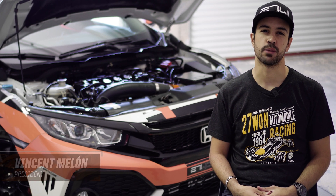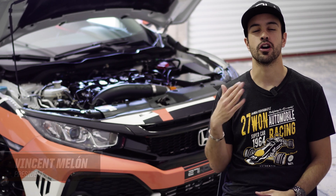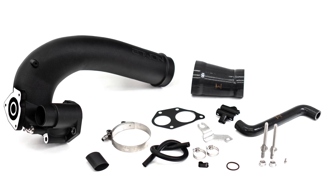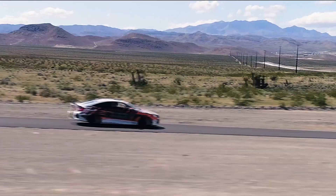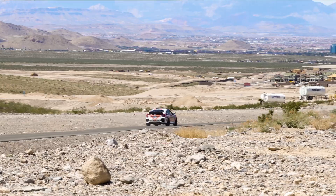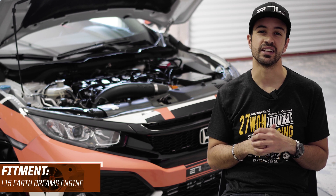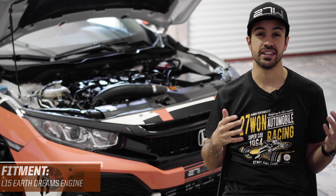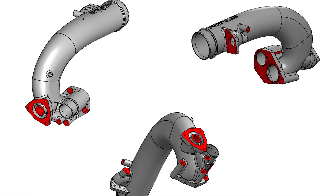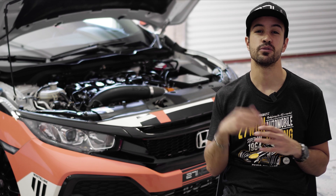Hey guys, Vincent here from 271 Honda Performance. In today's product video, I'm super excited to finally bring you our turbo inlet pipe for the 1.5-liter 10th-generation Honda Civic. In this video, I'm giving you the full breakdown on everything you need to know about this turbo inlet pipe for your Earth Dreams L15 engine. Let's dive into the details and see what makes this turbo inlet pipe so unique.